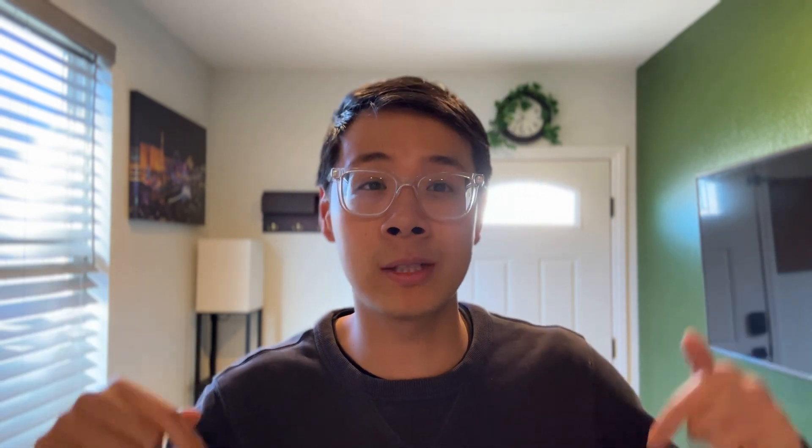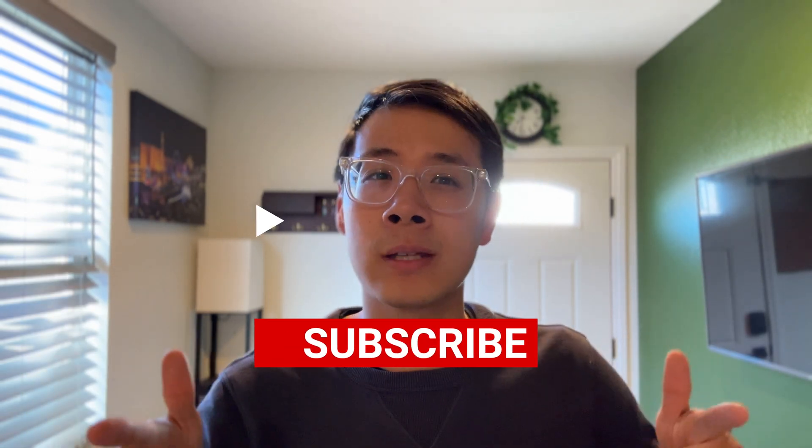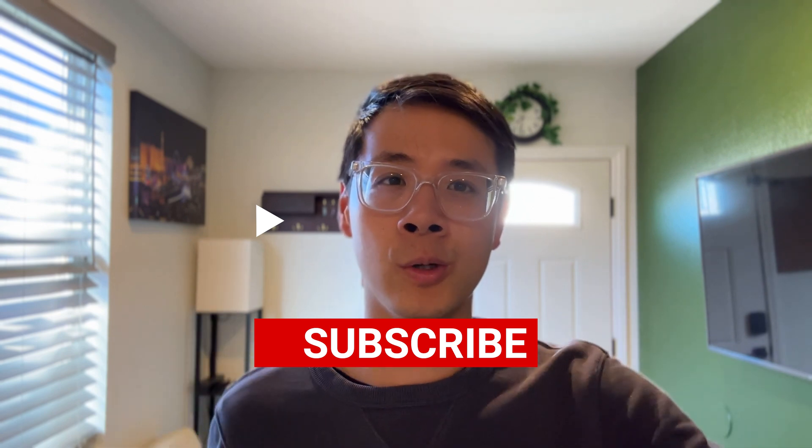If you like this video, leave it a like. If you love stuff like this, hit the subscribe button and check out my email list below — it's free for exclusive tips and a free guide on whether this is the right job title for you. Thanks for watching.